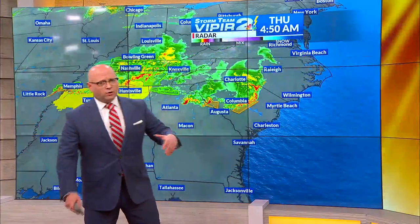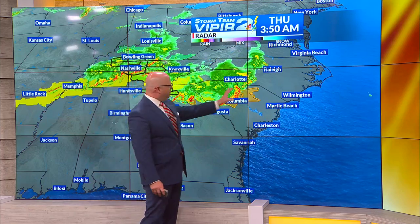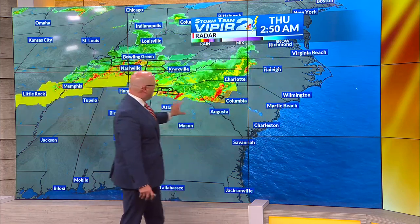It looks like as we move into the afternoon hours, another round of thunderstorms will move in. Now, the first wave, you can see this is lining up across upper South Carolina into the Midlands and Petey.